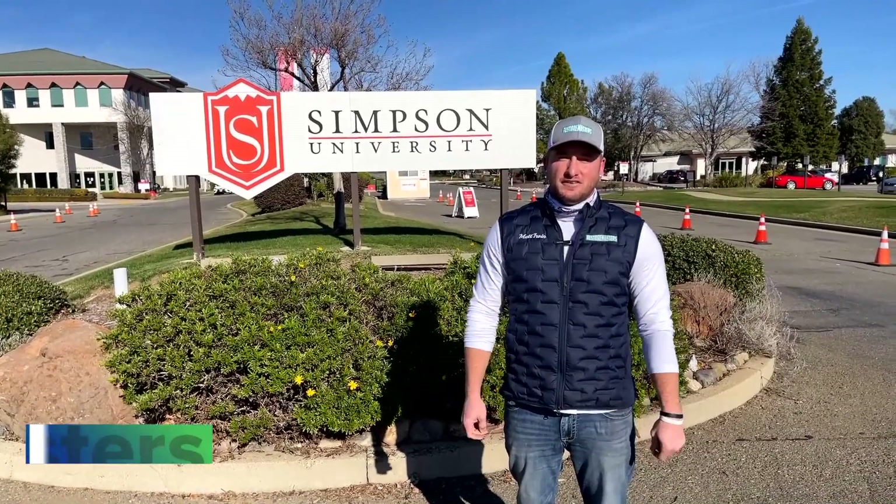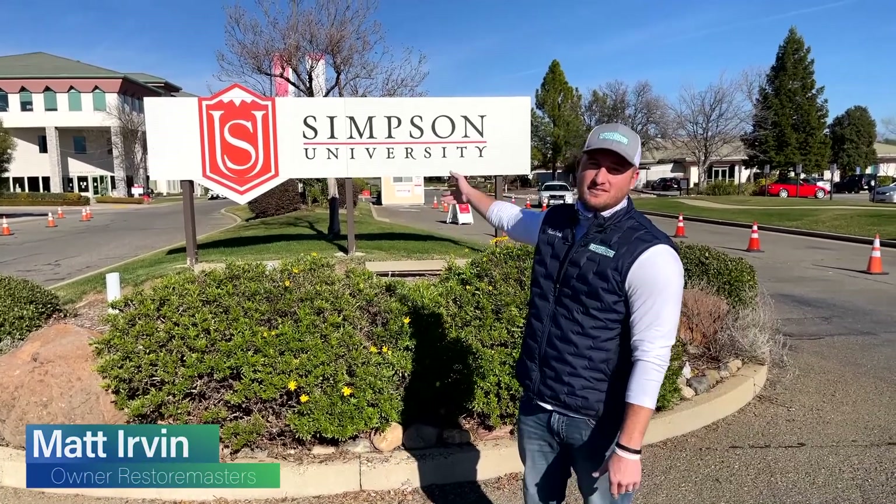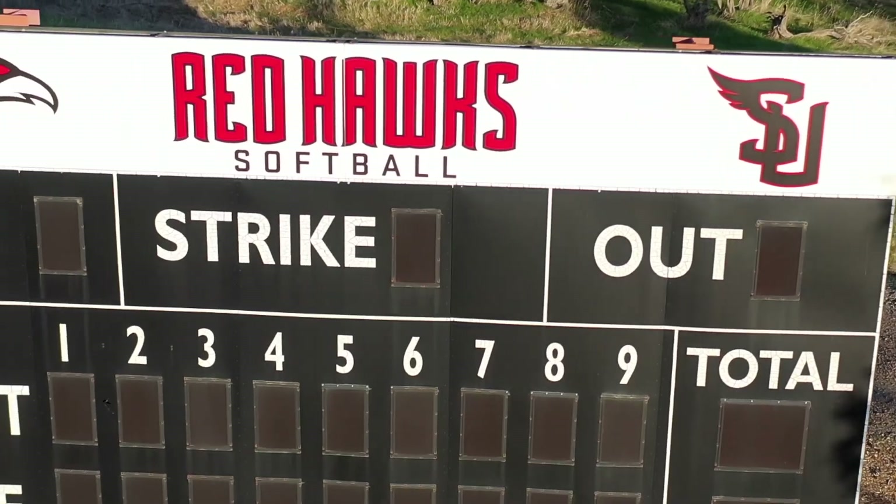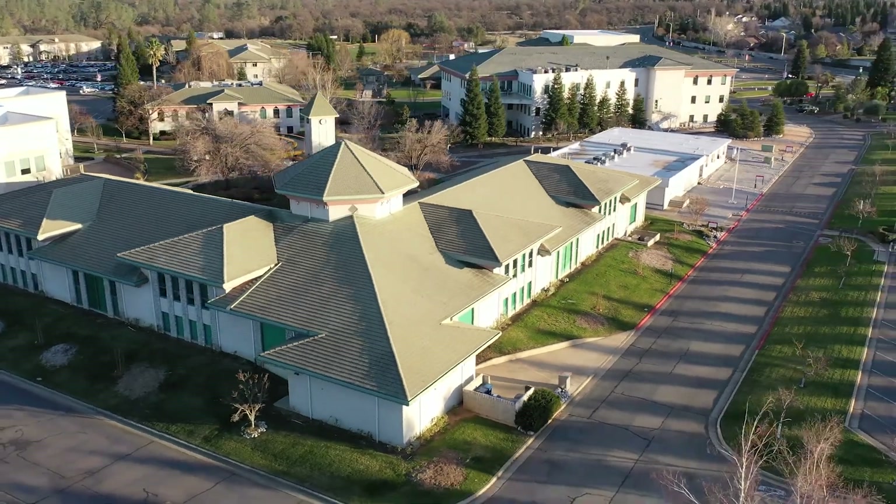Hey, thanks for tuning in. Matt Irvin here. Today we are at Simpson University. This university is one of the largest Christian-based universities in the state of California, originally founded in 1921. The reason we're here today is a hail storm came through and damaged a lot of the roof systems here on campus. Let's go check it out.